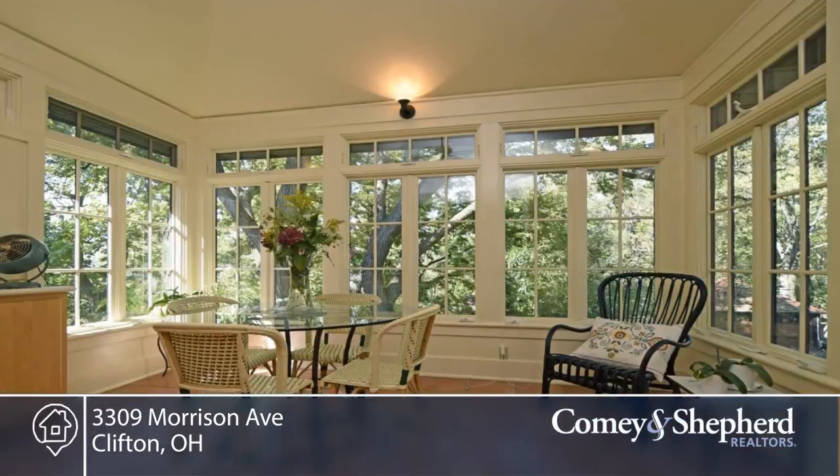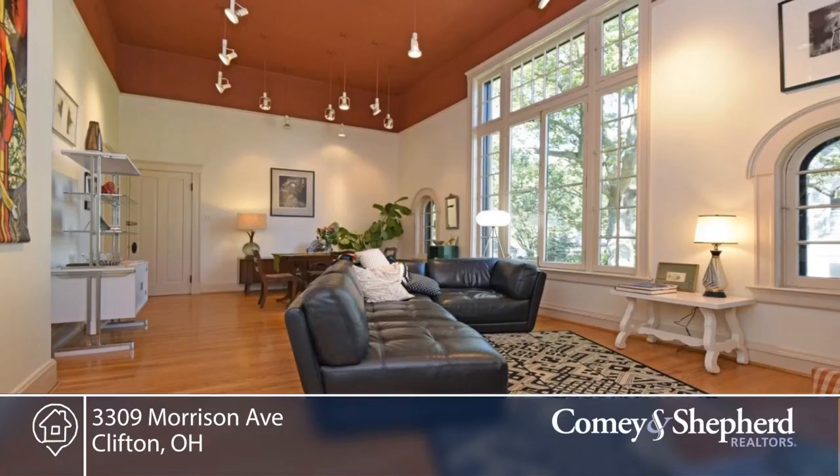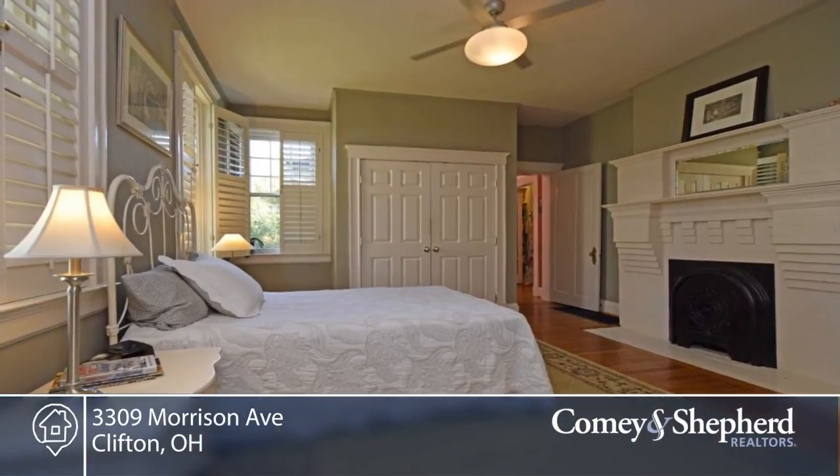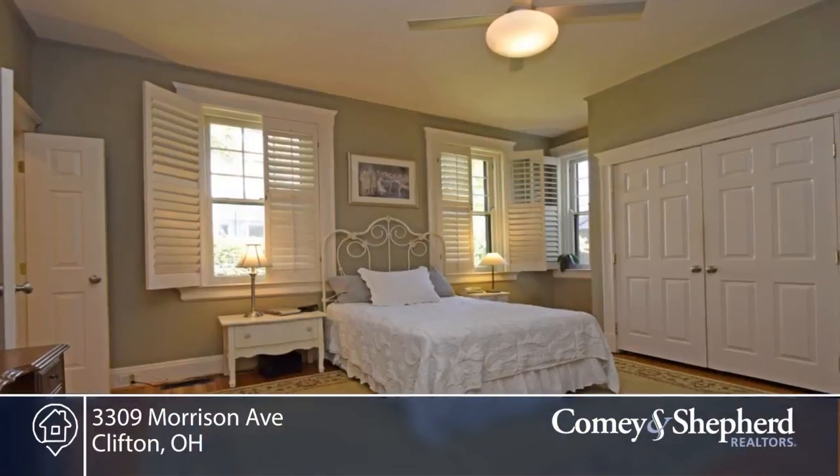Features include first-floor master suite with dressing room and study, second-floor kitchen and addition designed by famed foodie Marilyn Harris. There's also a masterpiece yard, all on a double lot.